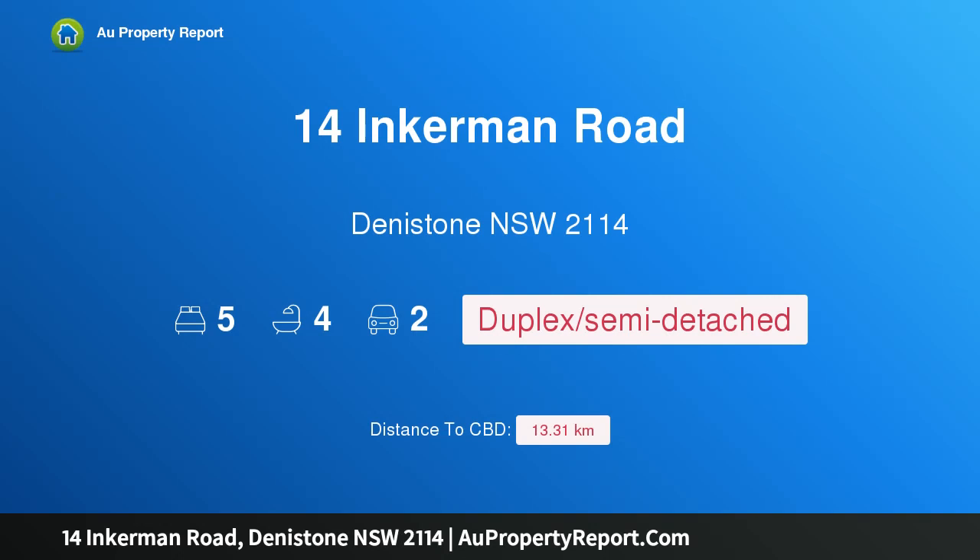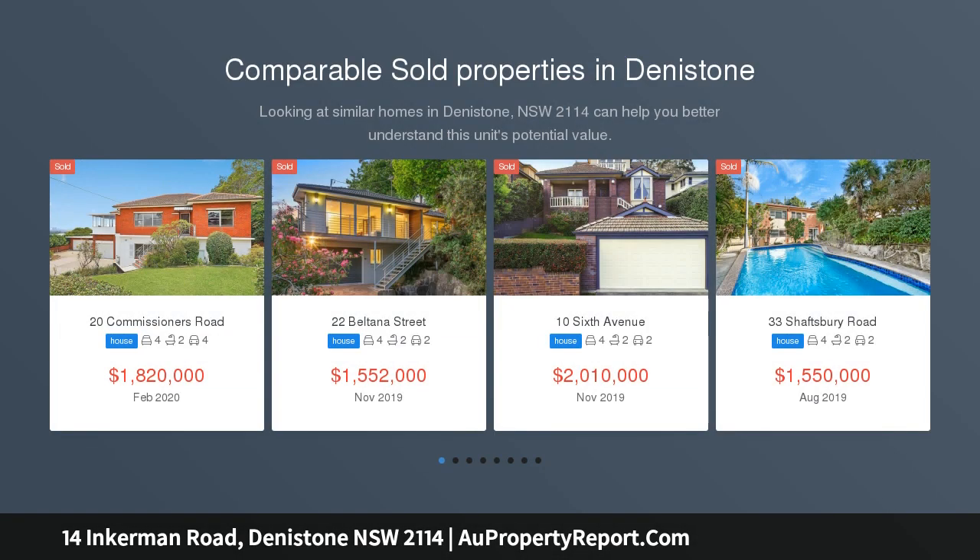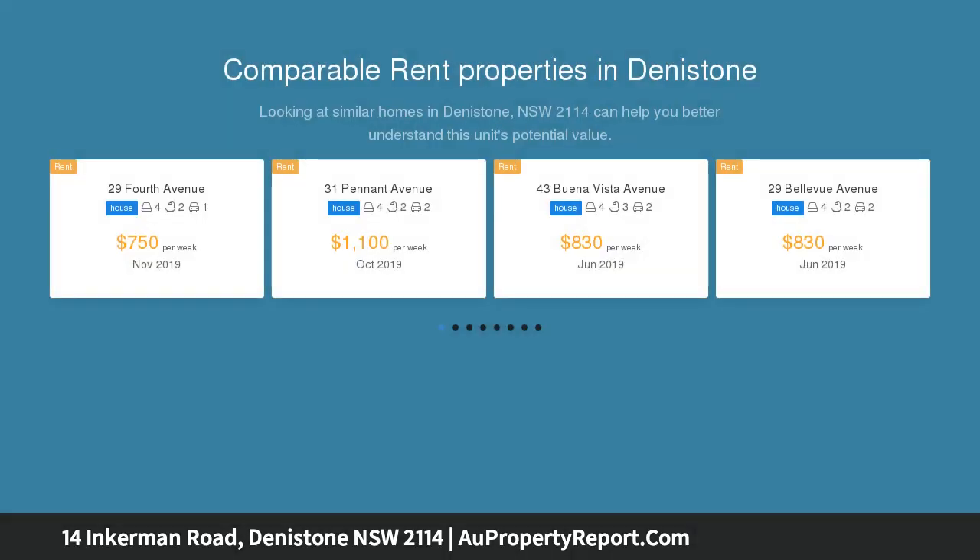I am glad to introduce Property 14 Incomen Road, Denistone, New South Wales 2114. Near new, immaculately designed duplex in prime location with water views. Emanating luxury through its sleek and modern design, this elevated duplex boasts a spacious experience with its multiple entertainment areas.